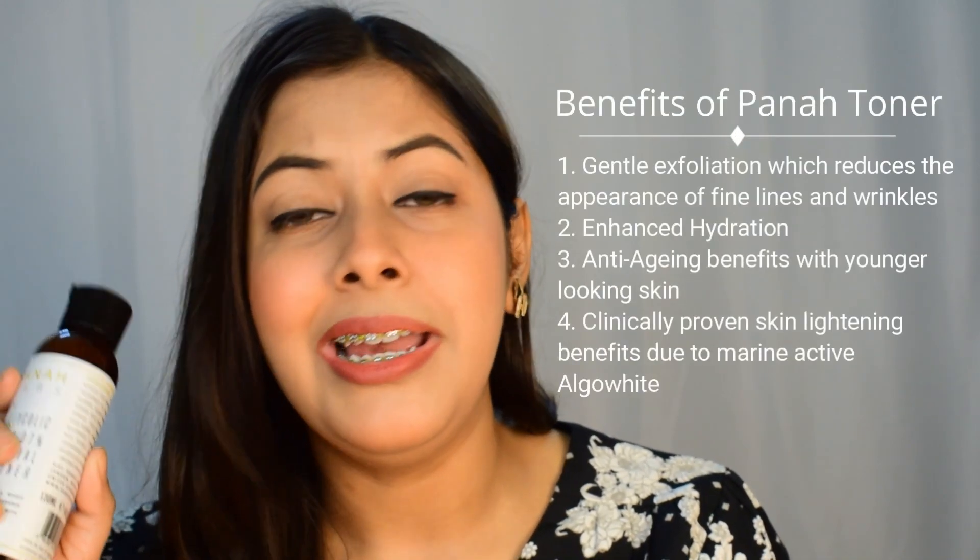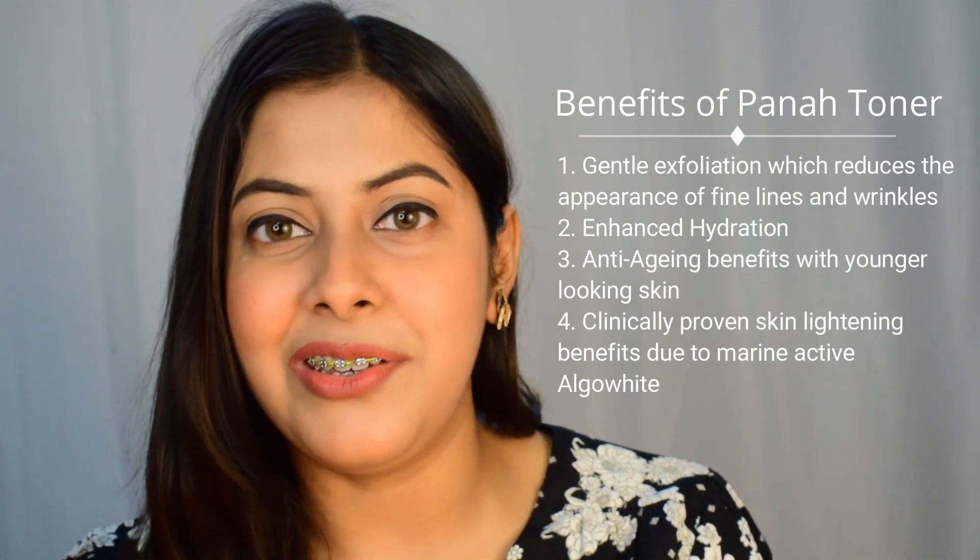I'm using this toner for a few weeks now. If you've seen my previous videos, you'll notice I had dark patches and dark spots here and there. After using this toner, I feel that it has lightened up my dark spots and also helped to even out my overall skin texture and skin tone. I've decided I will continue using this toner till I see some major changes, and I will definitely keep you guys updated.